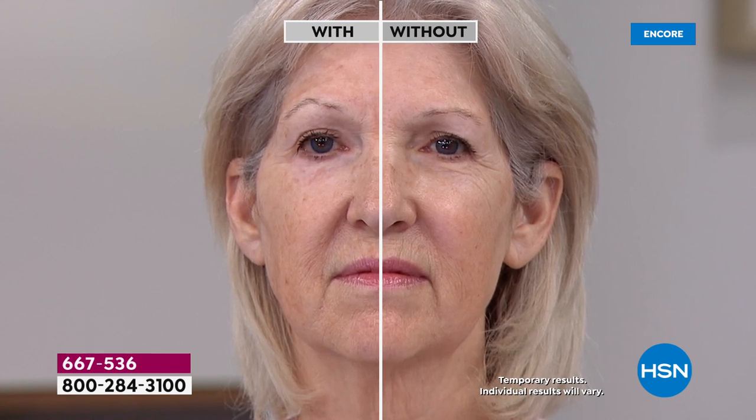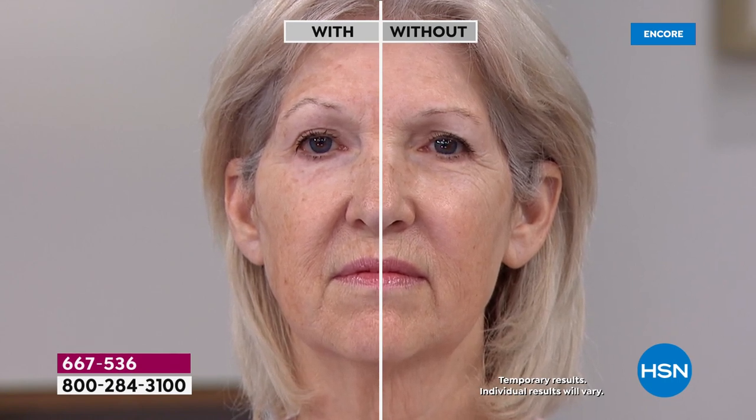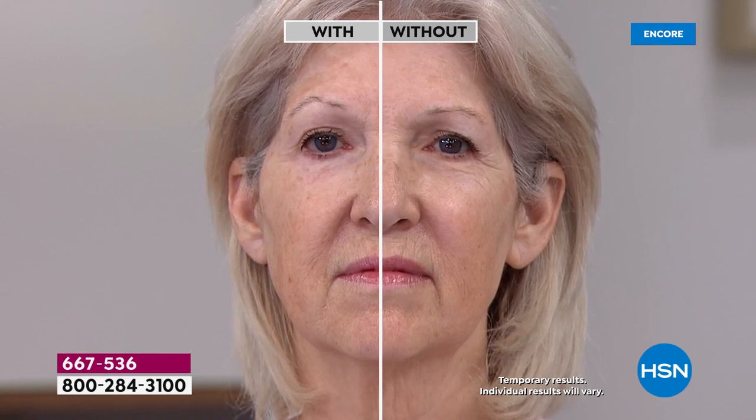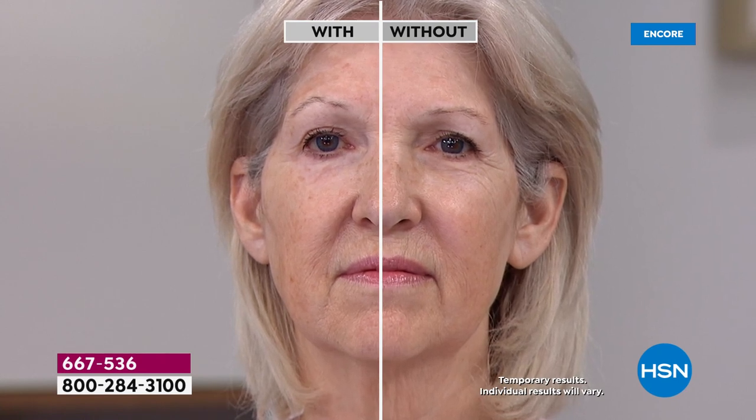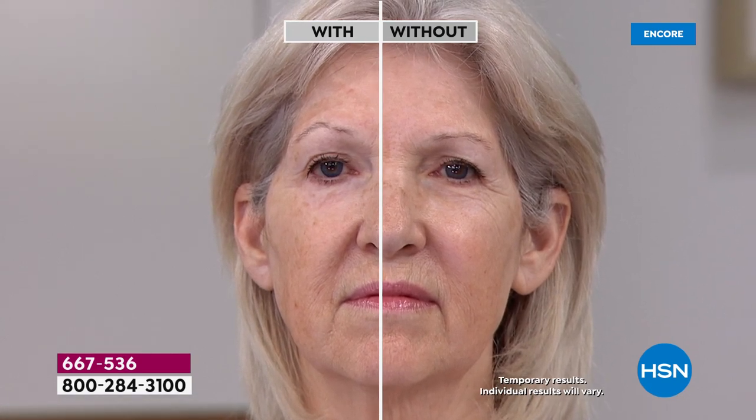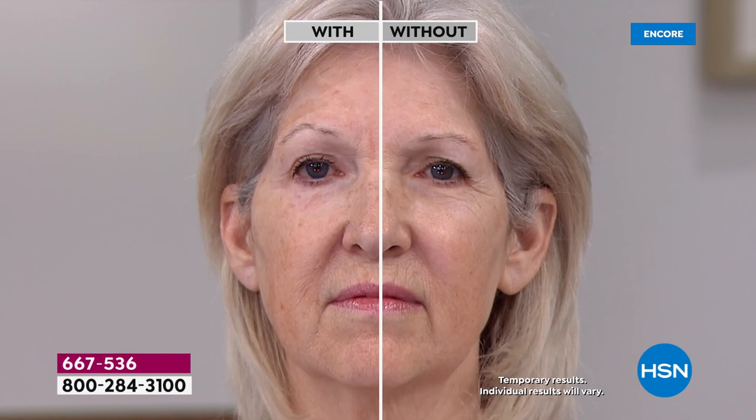She looks so much more youthful. Mary K didn't apply it onto her lid, but applying it on those forehead wrinkles lifted the look of that eye — she had hooding and creased wrinkles. That is honestly miraculous in 10 minutes. Now let's check in with Rita as well — she did half of her face about 10 minutes ago.